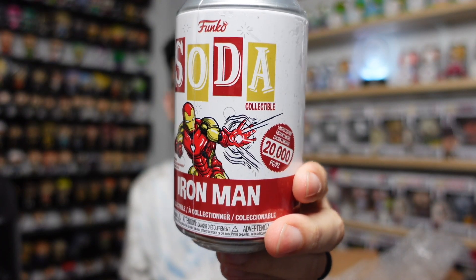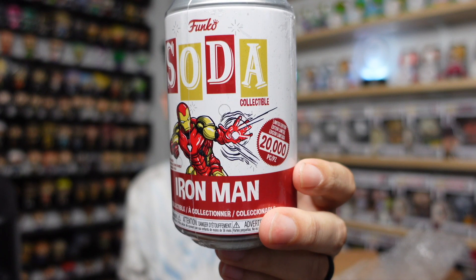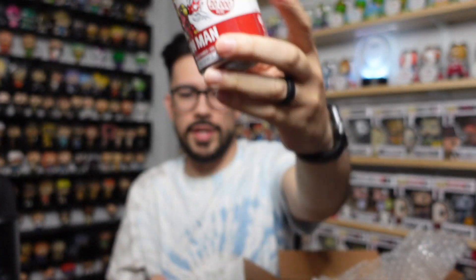We also got the black light Marvel pops — I showed those off to you guys previously. And they dropped some pretty sweet sodas. Like I said, there are six total cans we're going to crack into — three characters, two of each. One of them, which I wasn't able to grab when Funko did the drop, is Iron Man. So I had to get that one of course — classic Avengers Endgame Iron Man. The normal one is a 20,000-piece, so it is going to be available in different places.